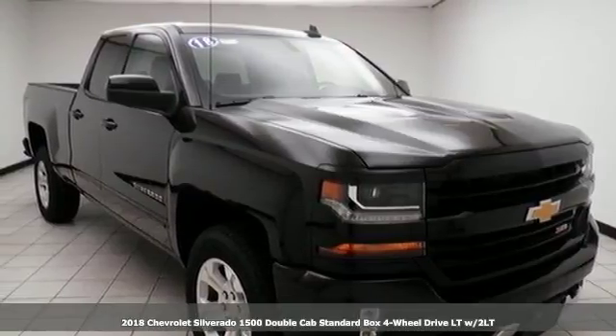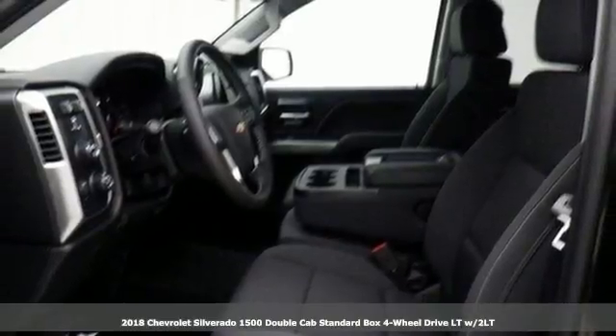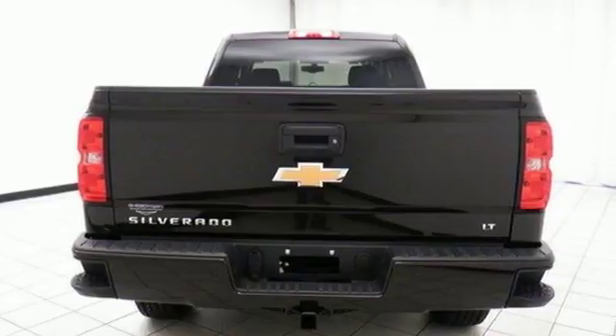It's a 2018 Chevrolet Silverado 1500. There's more than a century of ingenuity and significance in every Chevy. It comes with the features you need and, better yet, want.